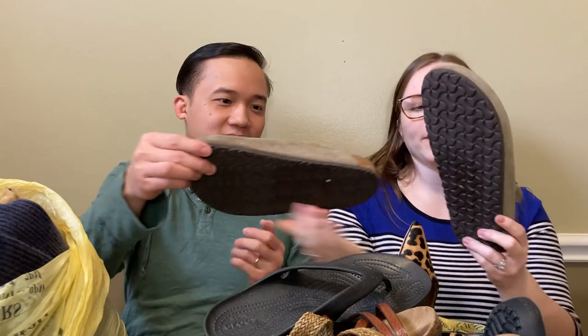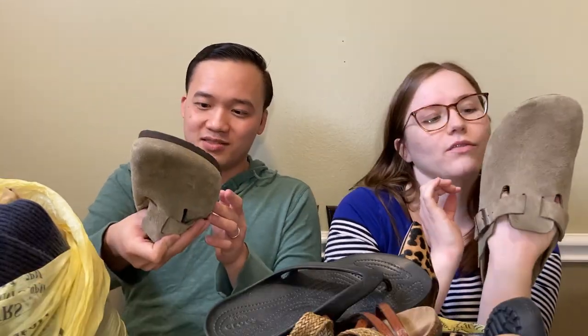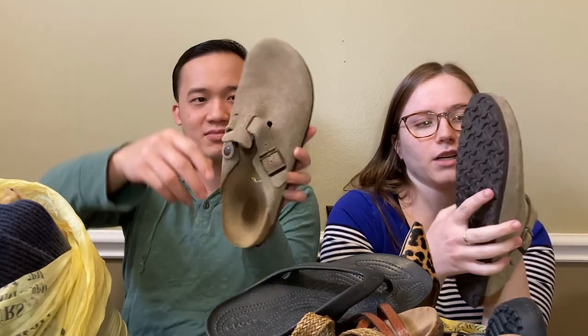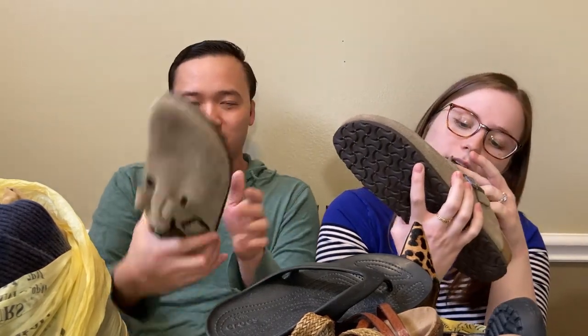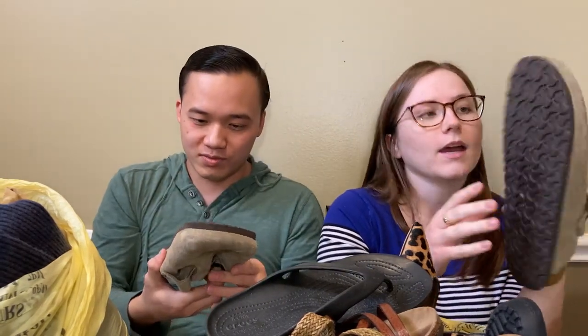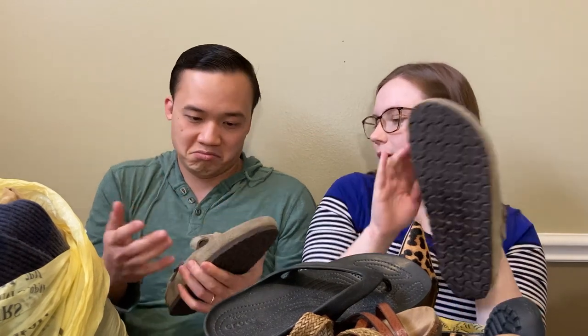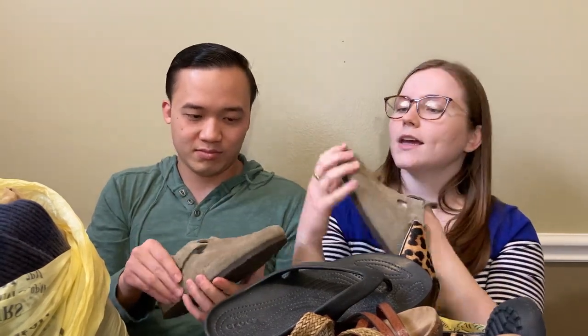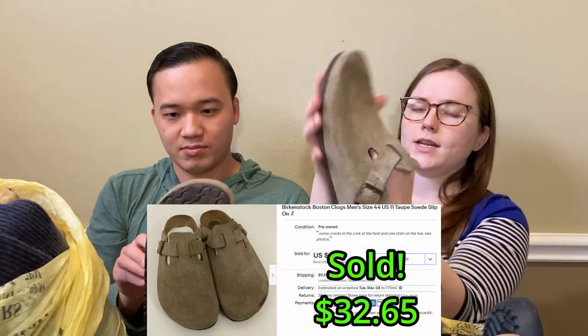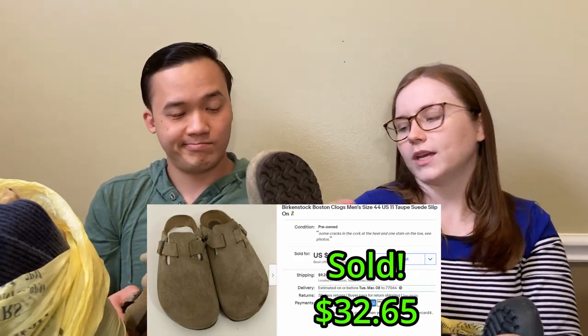Next, I got some Birkenstocks - Kwan Birkenstocks. I don't think we've ever sold Kwan Birkenstocks before, but these are pretty cool. These are a size 44, and I believe that they're men's. The bottoms are pretty good on this one too. It just has a little bit of fuzziness on the suede and one little mark, but I think if we get a suede brush going, we can get that cleaned up.